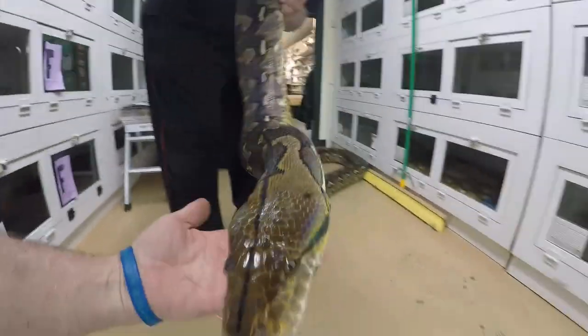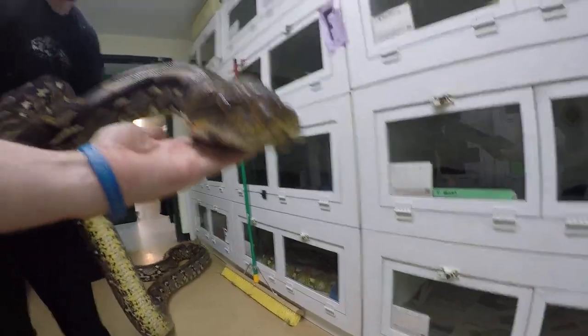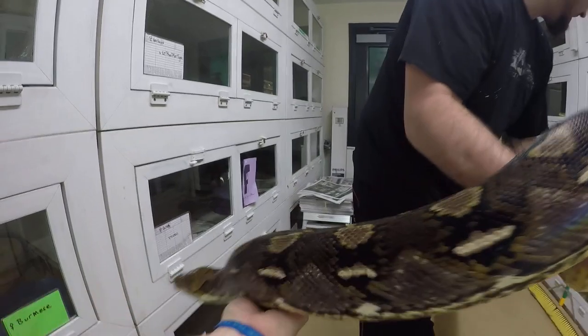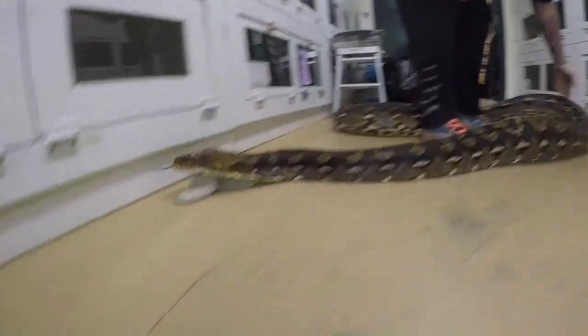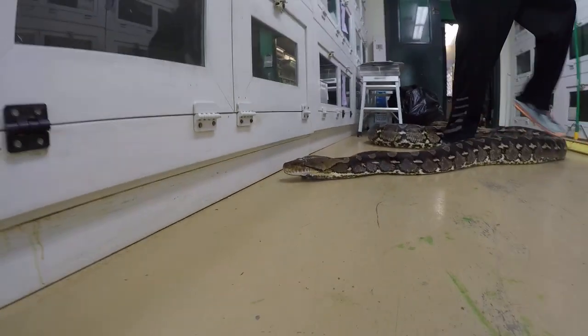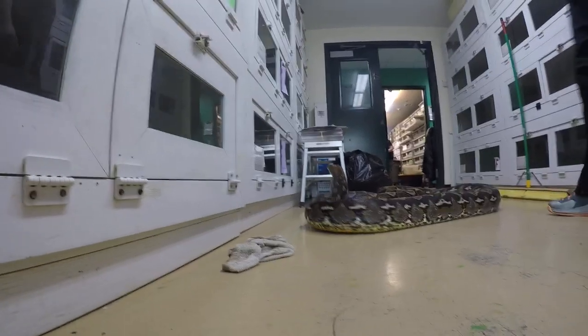Come here, come here — there we go, that's what I'm looking for. It's a workout, isn't it? And when they just motor like that — hey sweetie — she's really just shy of us.